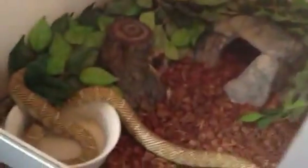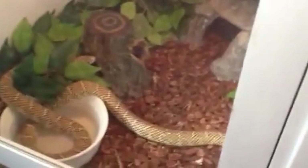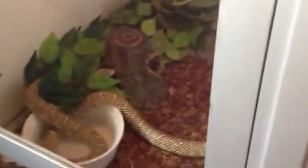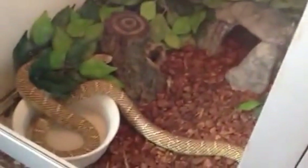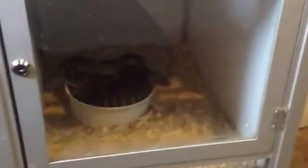Over here is my Florida Kingsnake female, who is a peanut butter het for anery. She just had two babies. Down here are my red-tailed adult carpet python pairs. I'm not sure which one's the male and which one's the female — they weren't sexed when I got them, just sold as a pair. I decided to get them hopefully in hopes of breeding them.